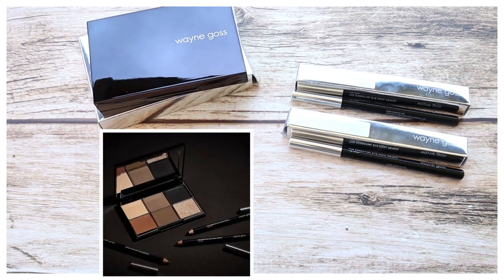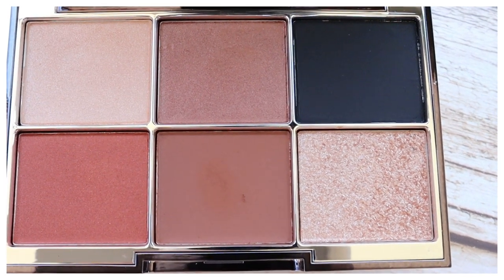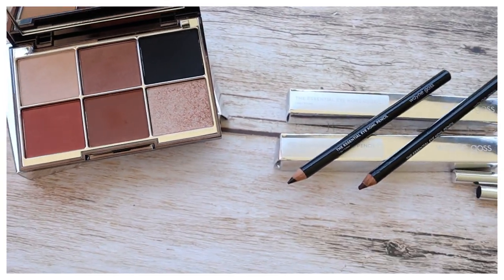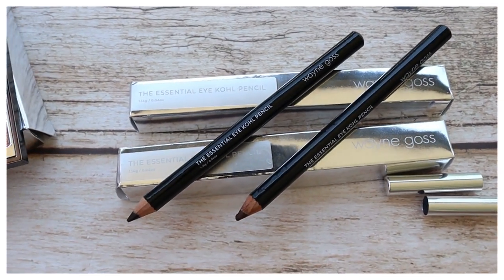The new luxury eye collection by Wayne Goss includes a six-pan eye palette and three eyeliner pencils. The eye palette is $55 — a perfect blend of beautiful neutral shades with matte, satin, and shimmer finishes. It's infused with smooth blend emollients and micronized pigments, needs no special techniques, blends with the lightest touch, and the shimmer shade works best when patted with your finger. The pan sizes are so large, fitting all brush sizes. The eye kohl pencils come in three shades: Obsidian, Precious Opal, and Rich Hazel. I only got two of the three.